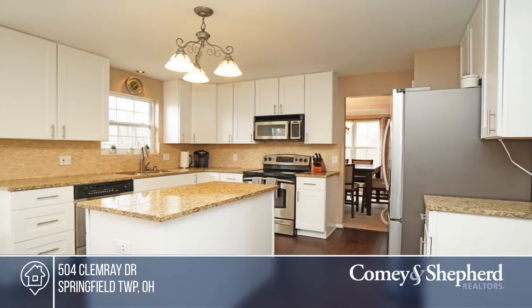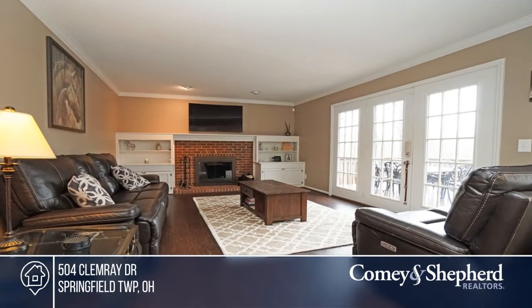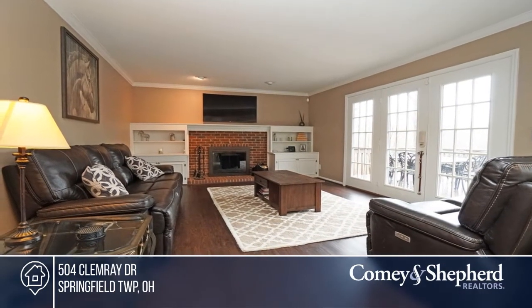Features include an updated kitchen with stainless steel appliances and granite counters. The home has new shaker cabinets, new carpet, and new flooring throughout.